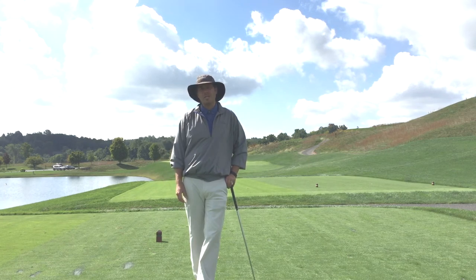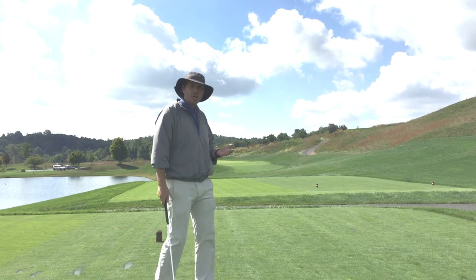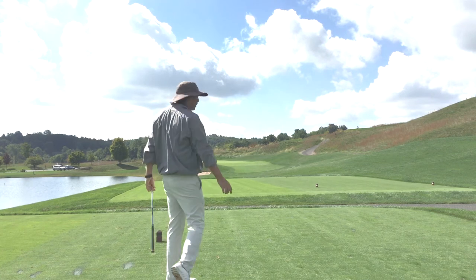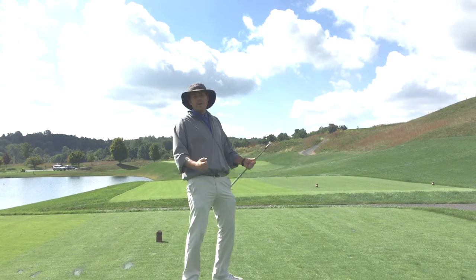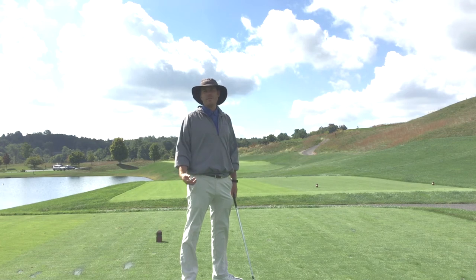I learned about this a lot from James Seekman when he came and did some short game schools at our club, and there's a lot of good information out there about post-shot routines. For a good shot, you see a lot of club twirls — that would be a good post-shot routine — or a little fist pump. It doesn't have to be a big Patrick Reed-style taunt; it just has to be something that makes you feel good.